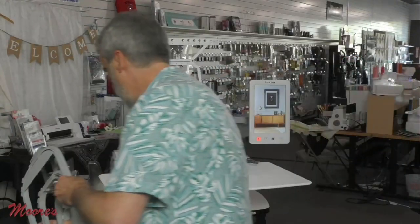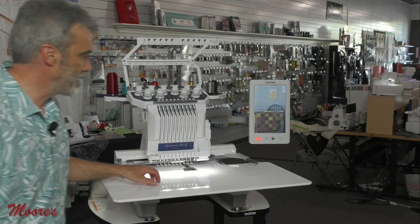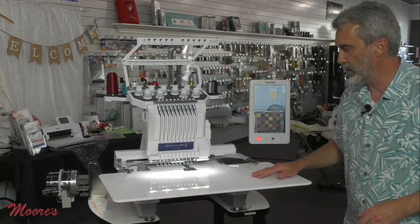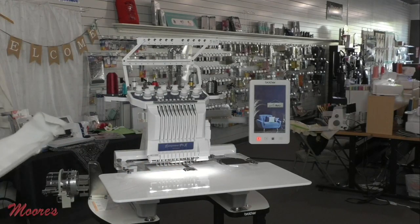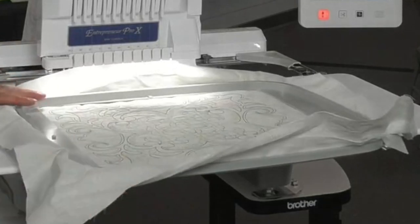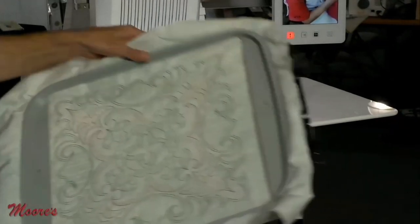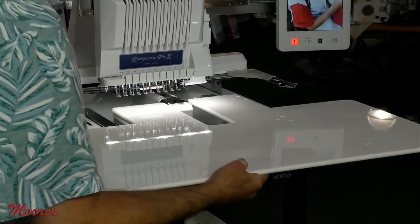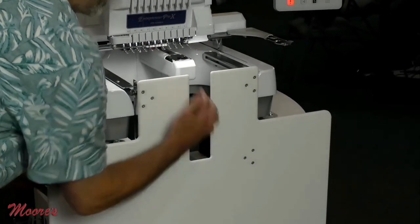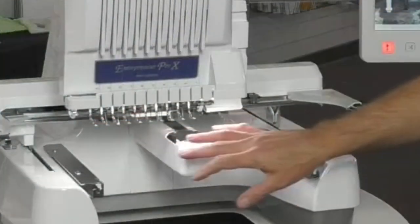I'll put these hoops on the side of the stand. We have this support table because when working with bulky fabrics, you need support. It's perfect for the optional 14 by 14 hoop for jacket backs. The supporting table comes off — you can swing it down or take it off entirely. Now we can see the open arm.